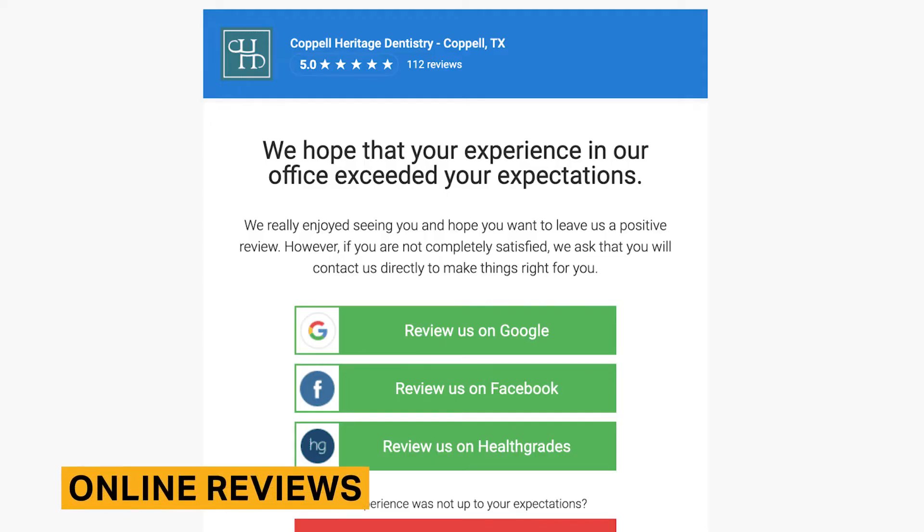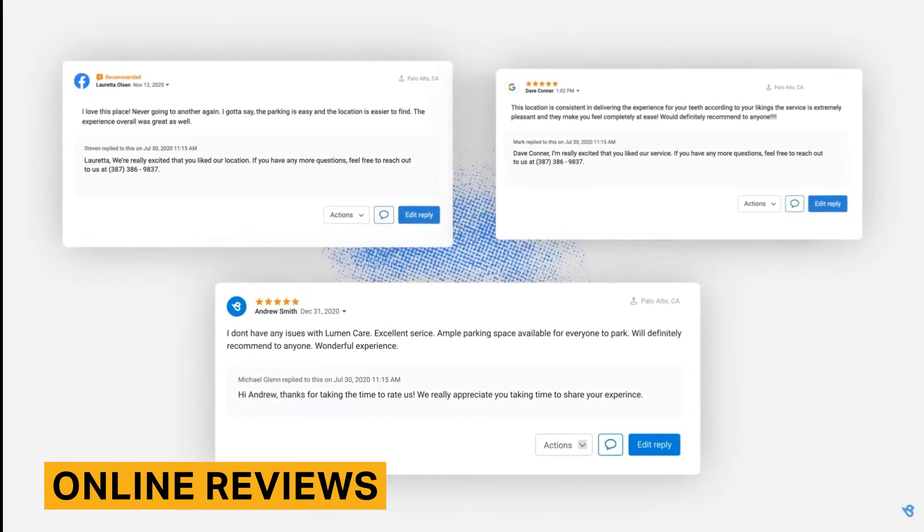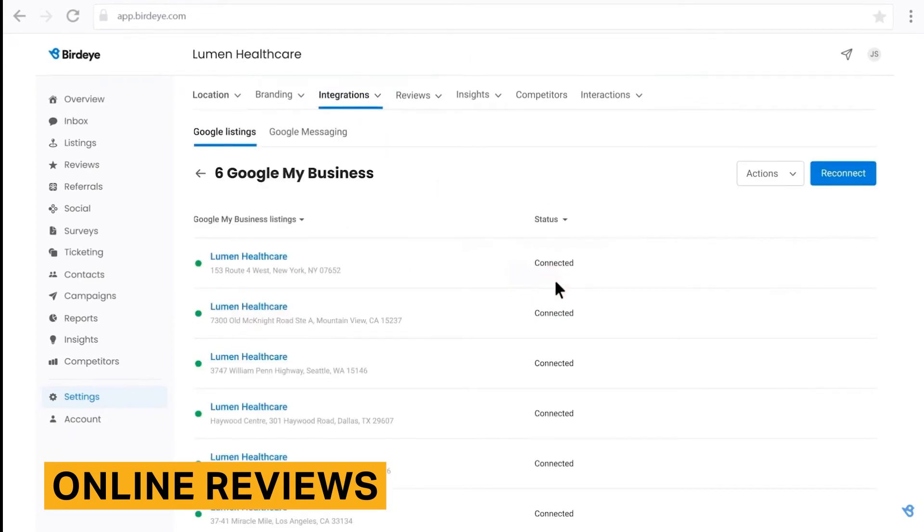BirdEye customers use the platform to generate hundreds of customer reviews. The primary method for generating reviews are email and text campaigns that you create during implementation. These campaigns sync with your practice management system or ERP to automatically send messages to customers following appointments or transactions. BirdEye aggregates your reviews from all platforms into a centralized dashboard and can publish your customer's review to over 150 platforms including Amazon, Facebook, and Google My Business. From this dashboard, your team can reply to reviews in a timely manner.